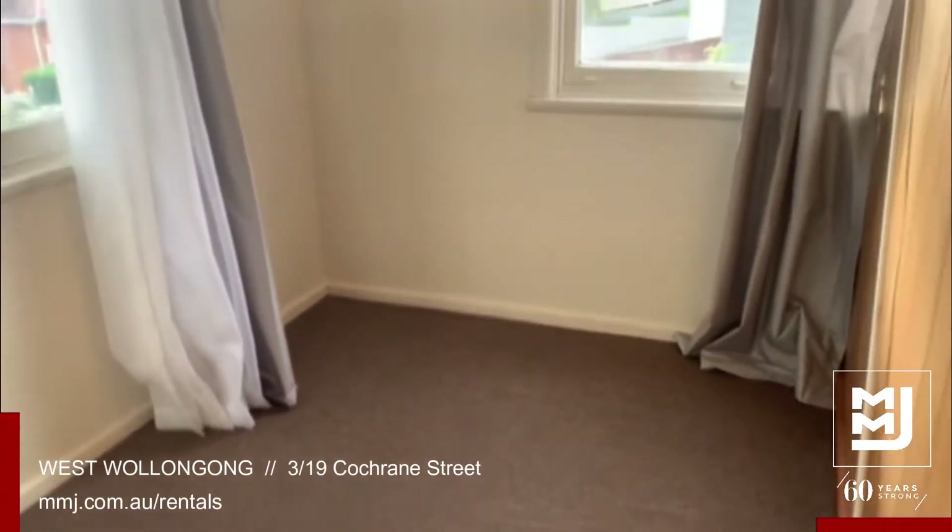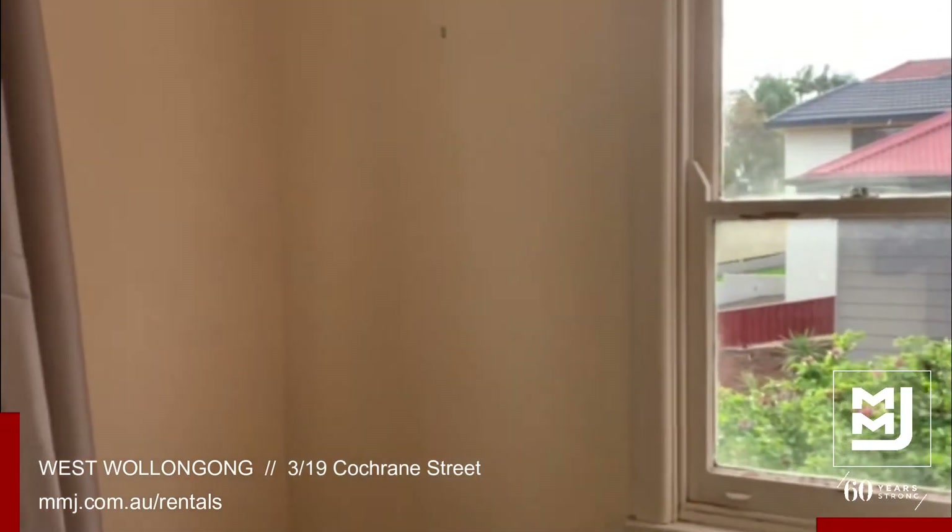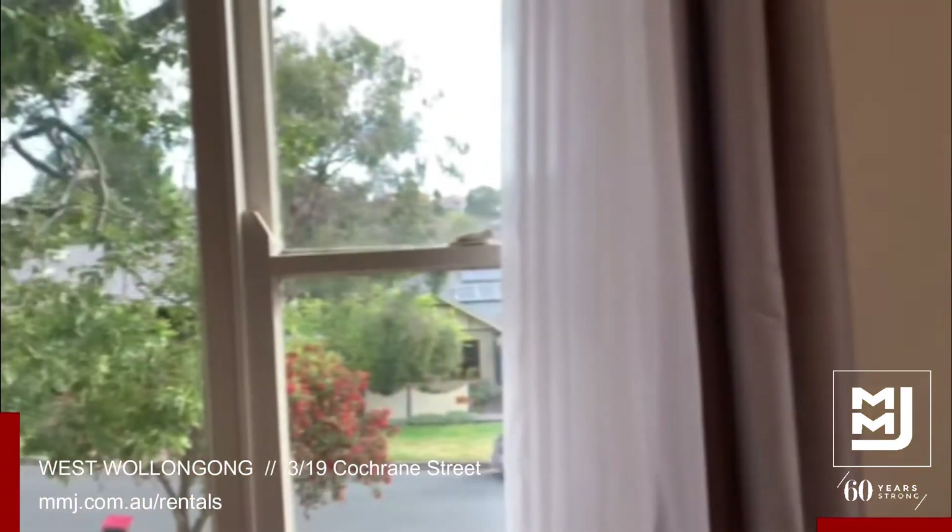Off the lounge area is the second bedroom, quite spacious in size, nice and bright with these west and south facing windows.